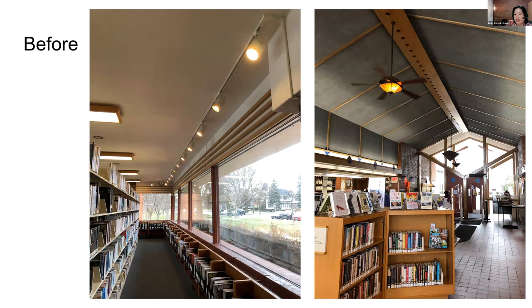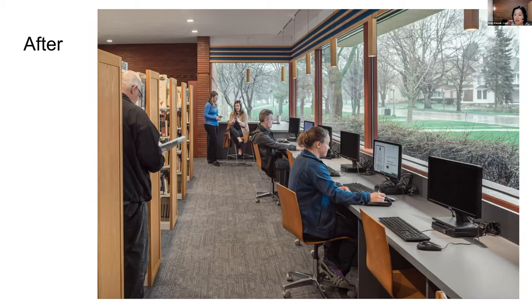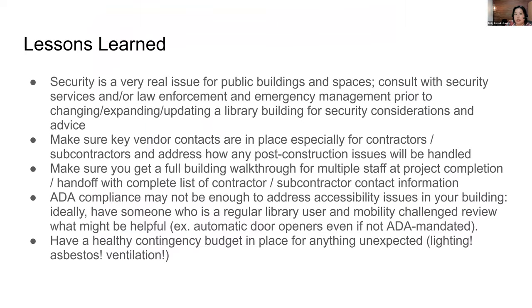Here's another before shot — this is along our Main Street side, and this section we turned into a public computer area, which turned out pretty nicely. One lesson I tell people who are starting building projects: talk to your police department or security service or emergency management prior to doing a renovation or expansion, because we found out after the fact that security is a very real issue. We work closely with our police department, but I think they would have appreciated being involved earlier in the project versus when we did bring them in, which was after everything was done.